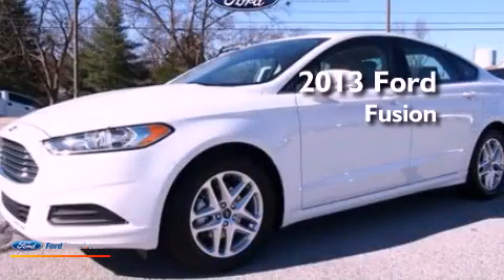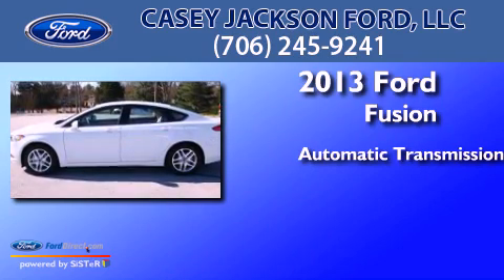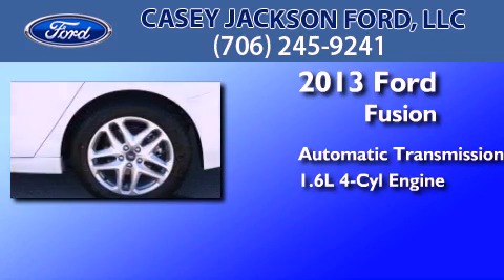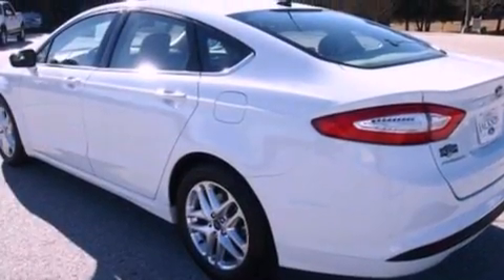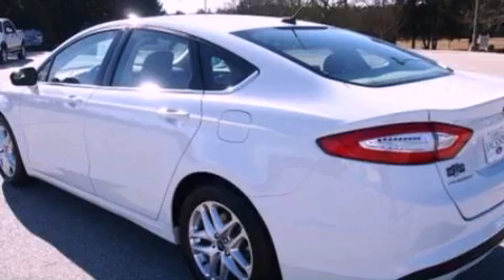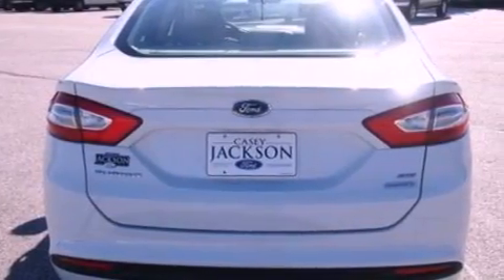This is a 2013 Ford Fusion. This four-door sedan has an automatic transmission and an inline four-cylinder engine. Its top features include traction control and stability control systems, XM satellite radio, aluminum wheels, and a tire pressure monitoring system.